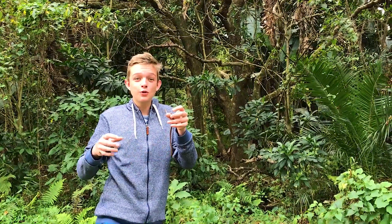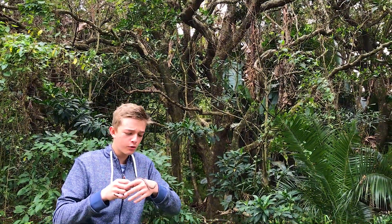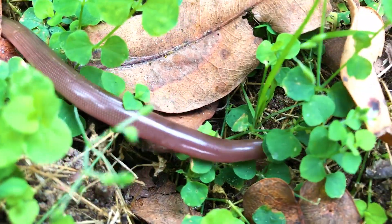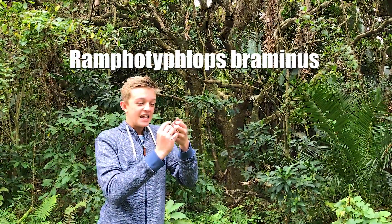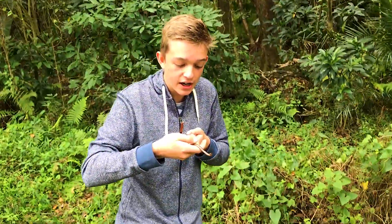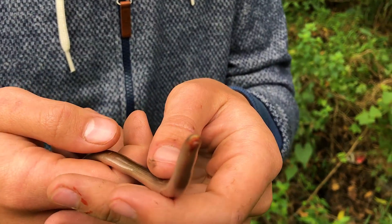We were driving along the road and we saw this gray ibis with what looked like a big earthworm in its mouth. We stopped to take a look and the ibis actually dropped it. We found out it's actually a Brahminus blind snake — the scientific name is shown on screen — and it's such a cute little blind snake found here in South Africa.